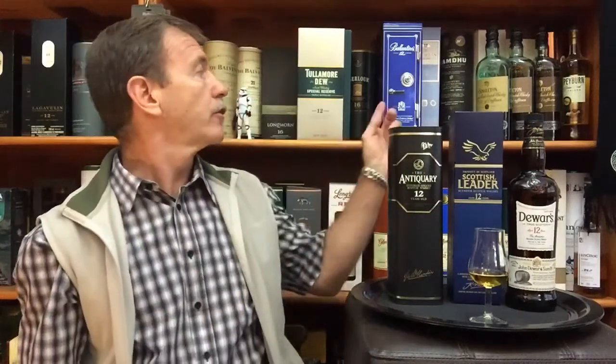Second whisky: Ballantine's 12 Year Old. That is the gift tin for the Ballantine's 12 Year Old. What got me from that blended whisky was a very short finish. 43% ABV. My summary: creamy vanilla fudge, sweet grain and citrus. I paired the Ballantine's with fudge crumble ice cream.